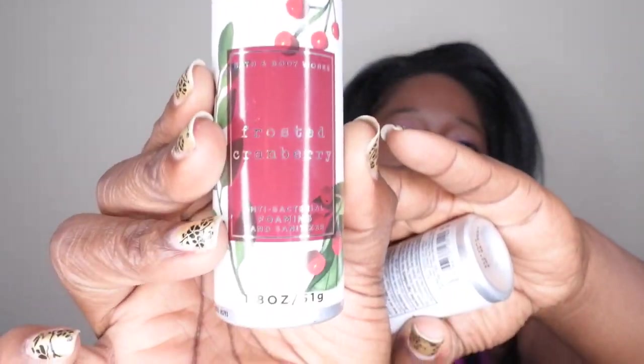The last thing I picked up — and I'm super excited about these — they are the antibacterial foaming hand sanitizers in Frosted Cranberry. I actually picked up two of these because I really enjoy this scent. I'm currently using the Frosted Cranberry wallflower and it has great throw. The scent notes are iced cranberries, blonde woods, red apple, tonka bean, with essential oils. I really like this scent a lot, and that is it for my mini haul!